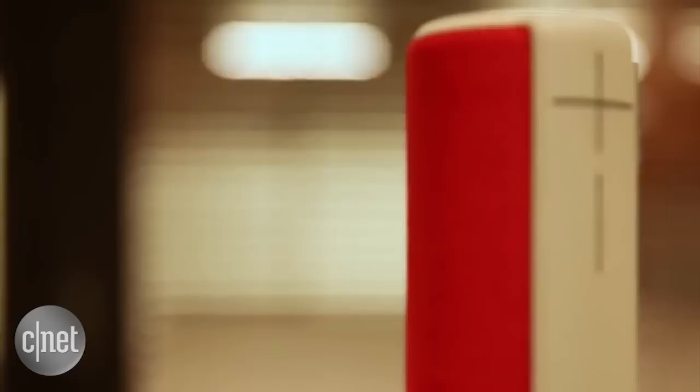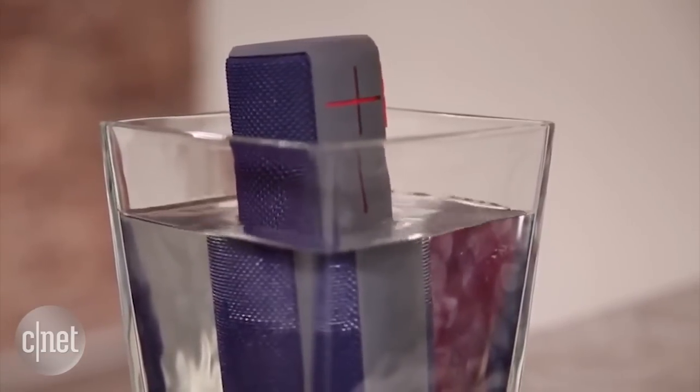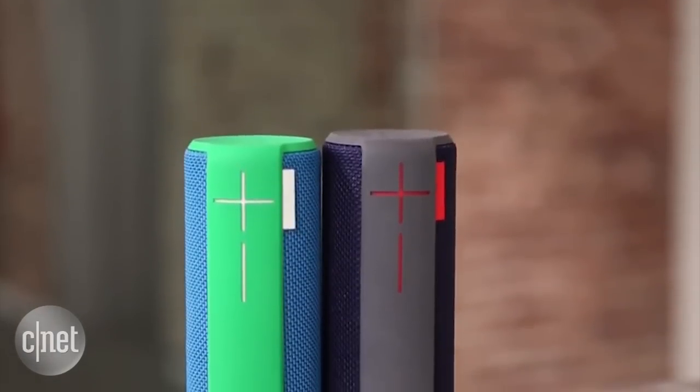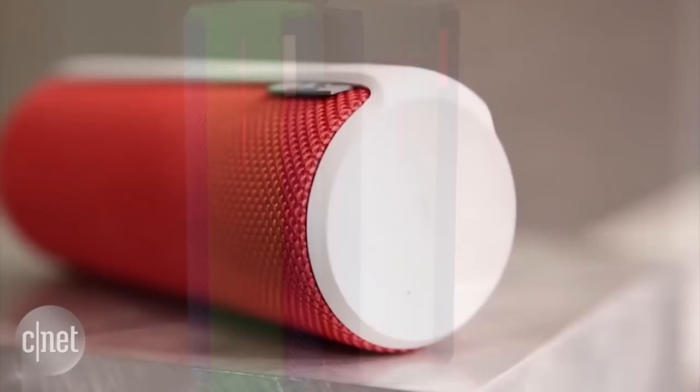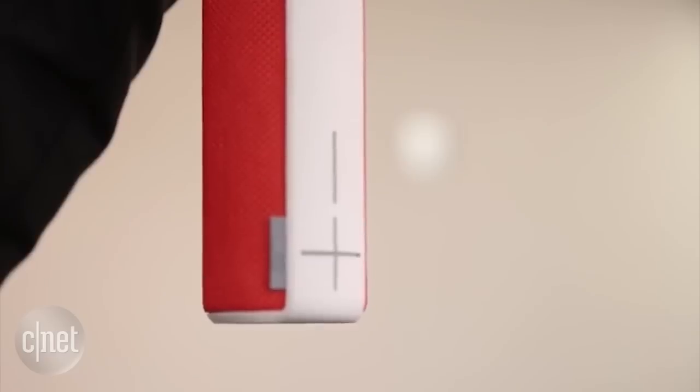The Ultimate Ears Boom is a compact and durable wireless Bluetooth speaker that plays pretty loud for its size. It's also water and stain-resistant, offers up to 15 hours of battery life, and is well-suited to outdoor use. It's a little pricier at around $200, but worthwhile for those looking for that bigger battery.